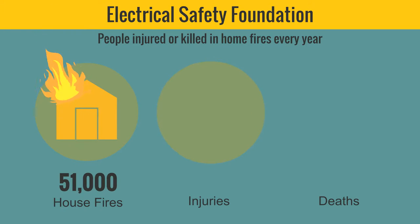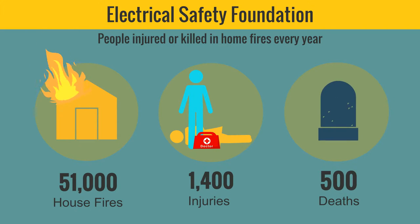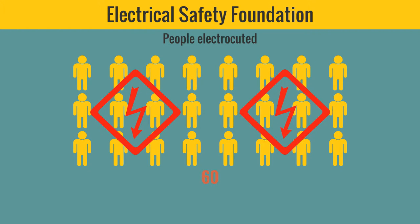According to the Electrical Safety Foundation, almost 500 people are killed each year in fires that were caused by electrical failures inside the home. In addition, an average of 60 people a year are electrocuted due to issues with consumer products, most involving small appliances, power tools, and lighting equipment.